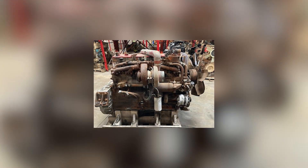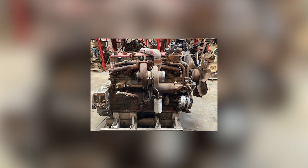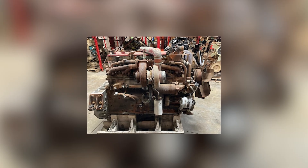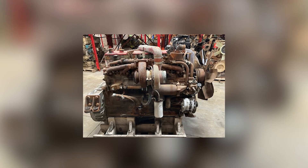The true mark of greatness is not in how long you rule, but in how clearly the world changes once you arrive. When the NTC-400 Big Cam hit the road, trucking changed permanently. The industry never looked back.